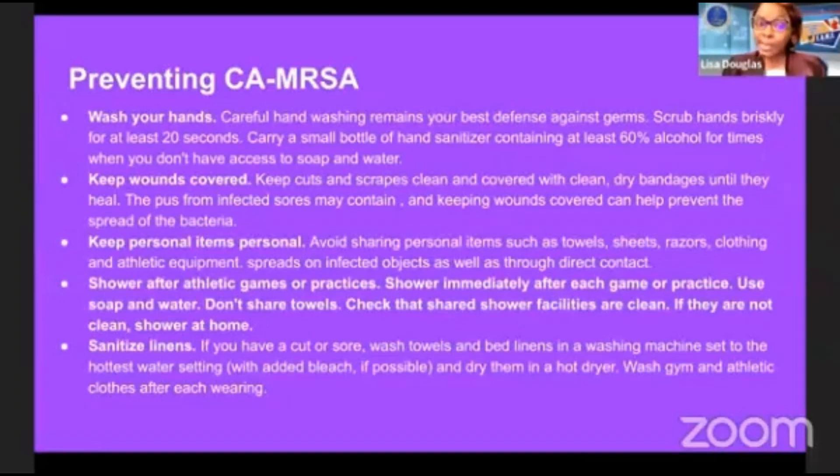You also want to carry small bottles of hand sanitizer containing at least 60% alcohol for times when you don't have access to soap and water. Keep any wounds covered, keep personal items personal — avoid sharing certain things. Shower after athletic games or practices immediately after a game using soap and water. Don't share towels, and check that shared shower facilities are clean; if not, shower at home.